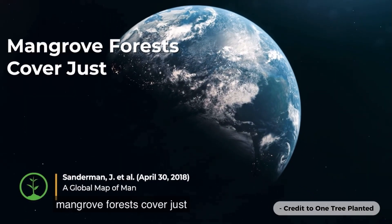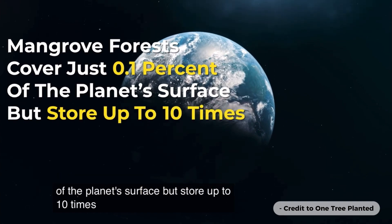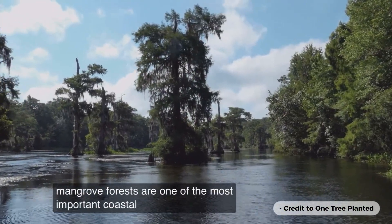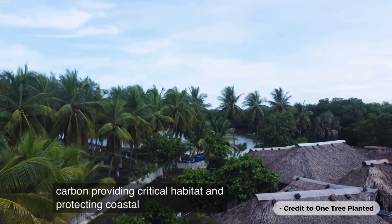Mangrove forests cover just 0.1% of the planet's surface but store up to 10 times more carbon per hectare than terrestrial forests. Mangrove forests are one of the most important coastal ecosystems for storing carbon, providing critical habitat, and protecting coastal communities.